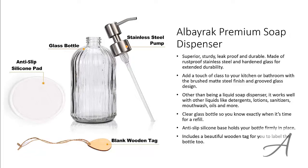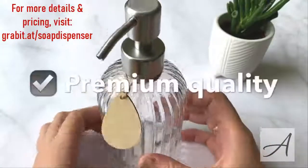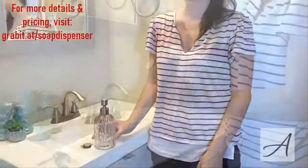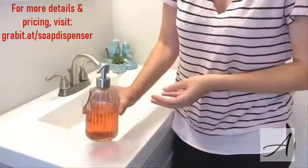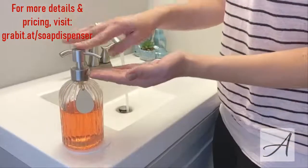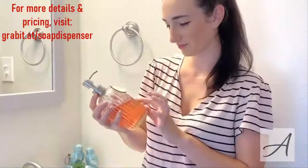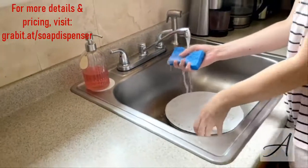To check out the full specs of the Alborac Premium Soap Dispenser and check out its current price, you can go to grabit.at/soap-dispenser. Here's a quick look at this soap dispenser if you get it.